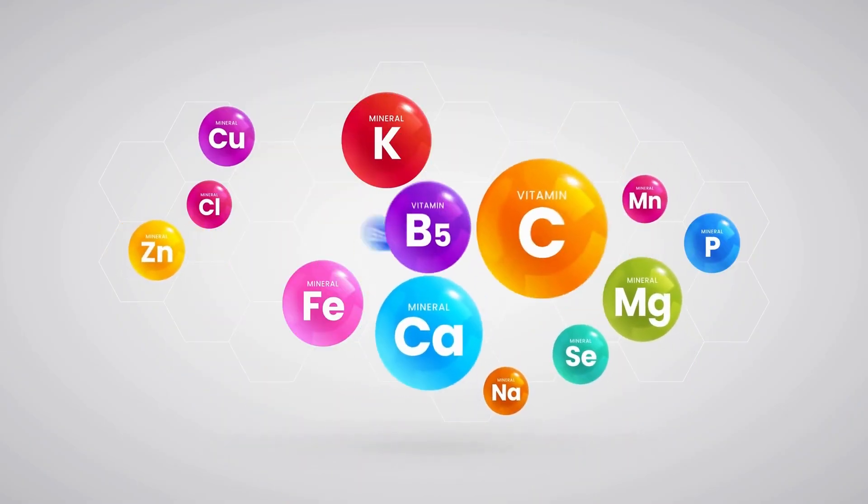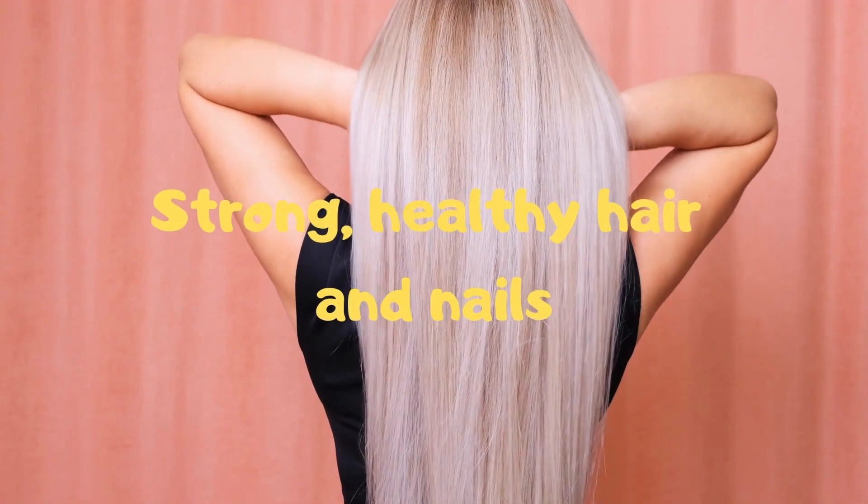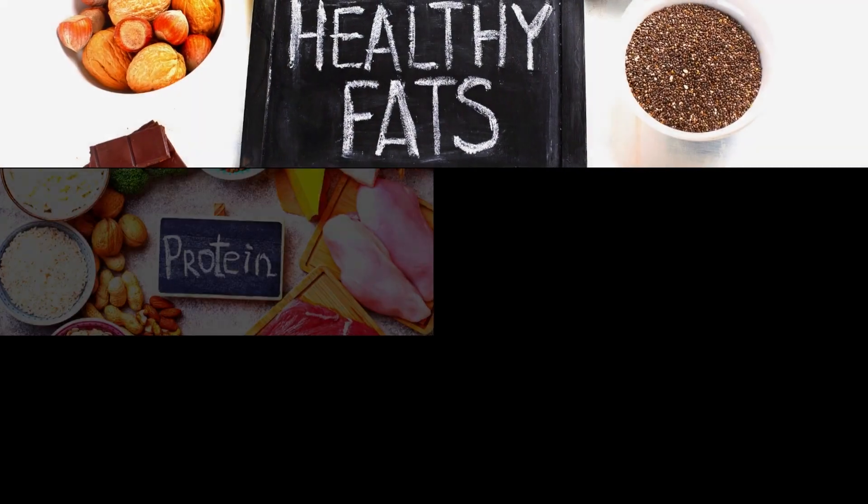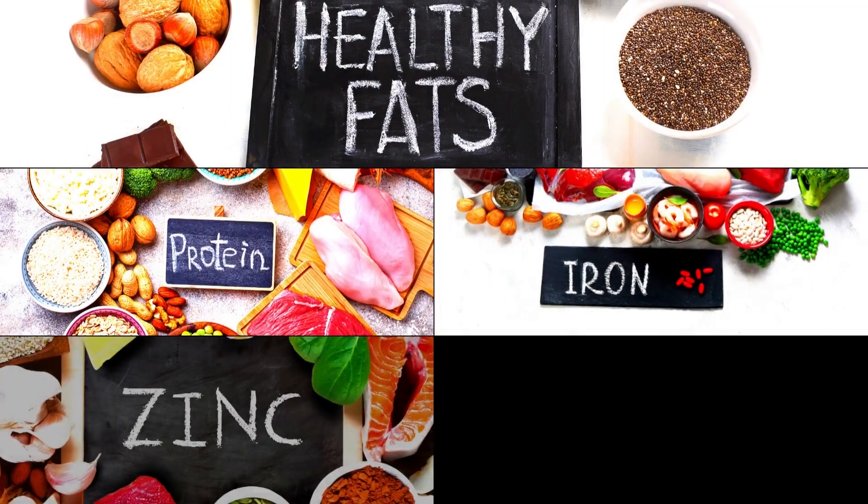Certain nutrients are especially important for promoting glowing, hydrated skin and strong, healthy hair and nails. This includes healthy fats, proteins, iron, zinc and antioxidants.